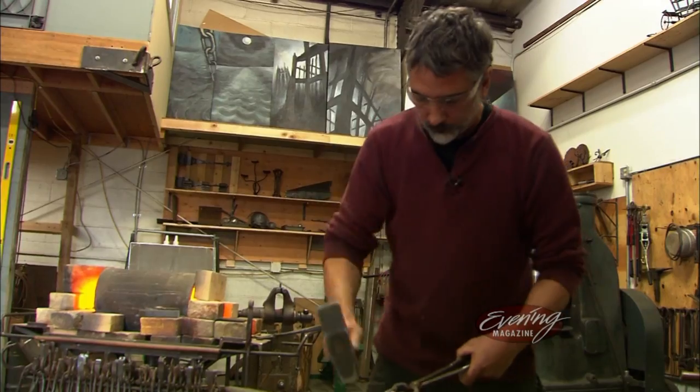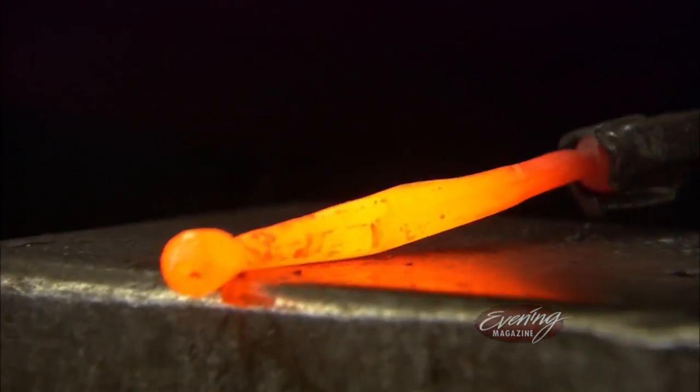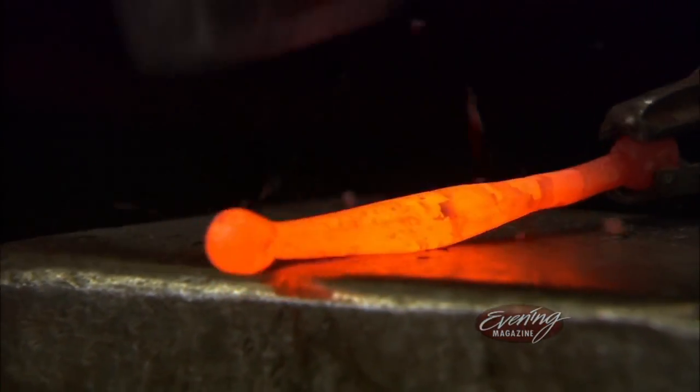It may look like hard work, but for Paul, it never gets old. First time you hit a piece of hot metal, there's just this kind of excitement like, wow, I can't believe I'm doing this.